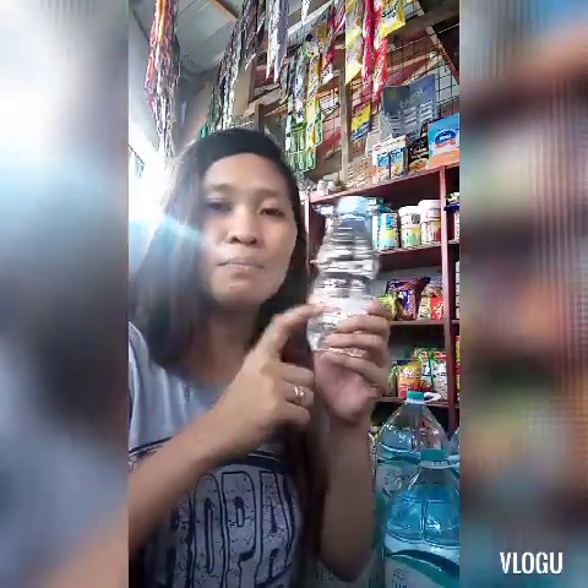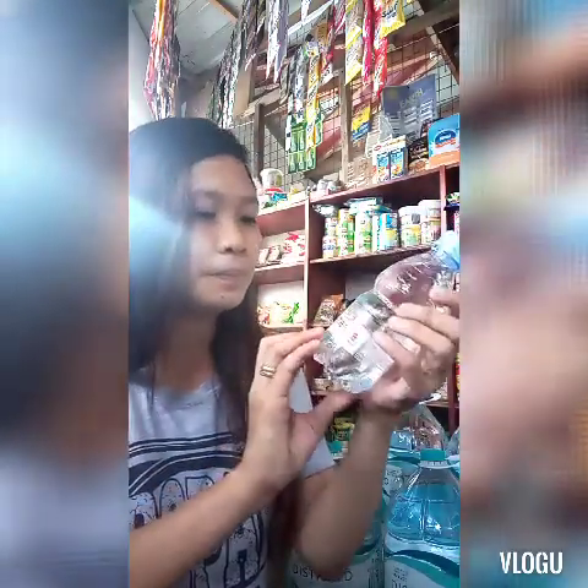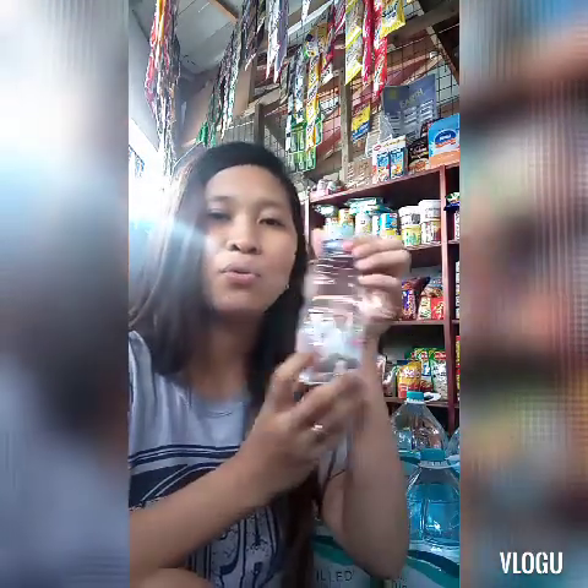Limang klase siya, guys. Ang una, itong binibenta kong tig-sampung piso — 10 pesos. 330 ml. Balito, ay product ni Copico. Copico.